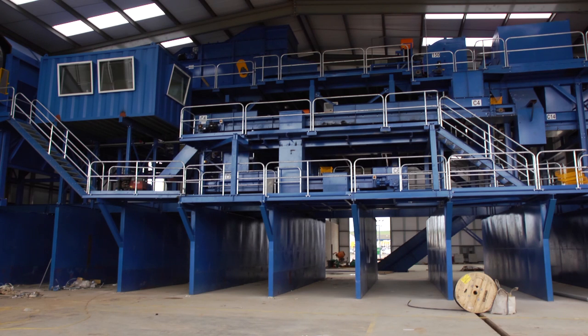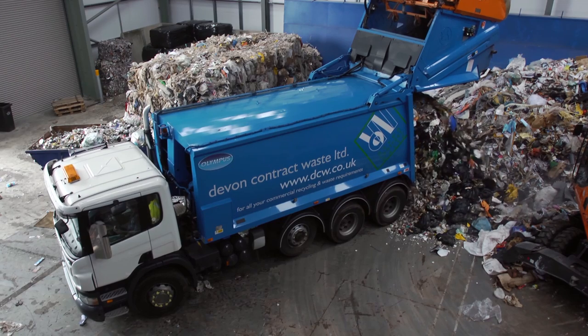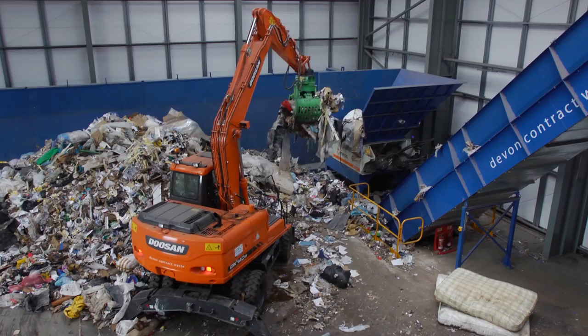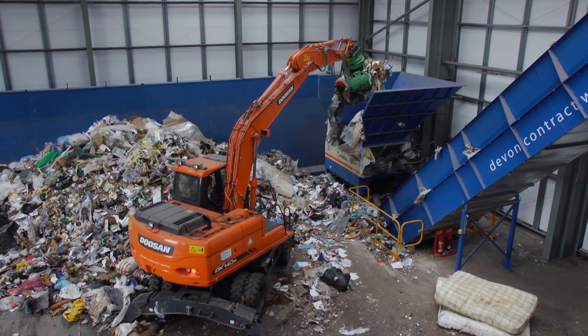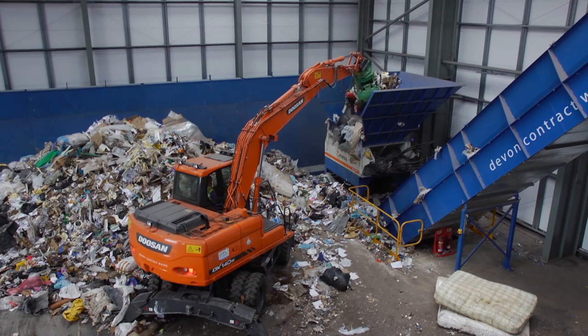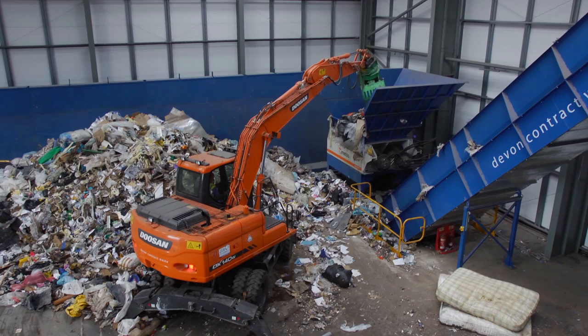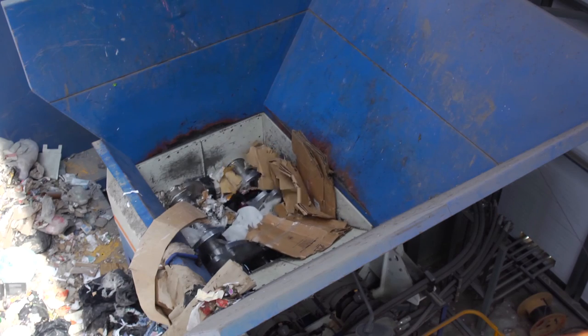So, how does it work? Unsorted mixed waste is transported to Envirohub from around the county and emptied out at the plant. From the ground, it is lifted by a mechanical grabber and placed into the hopper, where it's shredded down to a maximum size of 300 millimetres. The shredder is fitted with an adjustable setting to ensure an even feed and spread of materials across the belts on the whole plant.